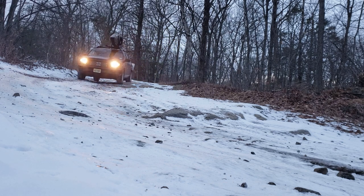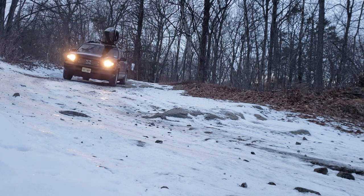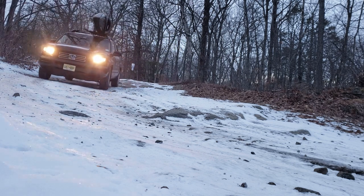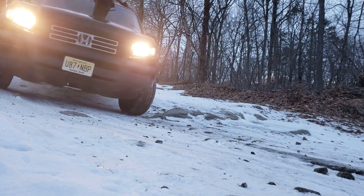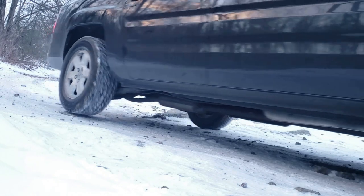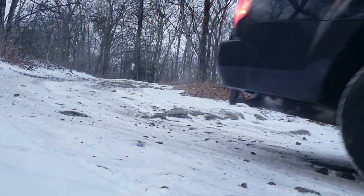But if the sensors detect slippage, it turns you into an all-wheel drive vehicle and sends power to the back. I found it was extremely intelligent — I had very little slippage at all and was very impressed.